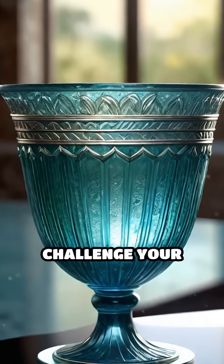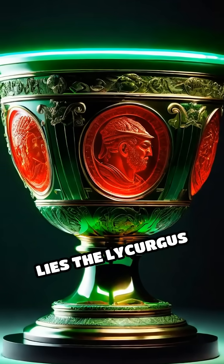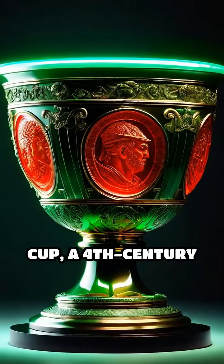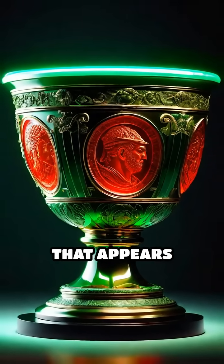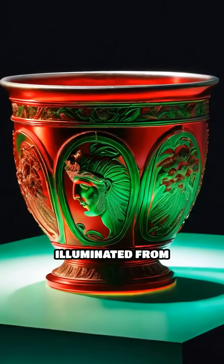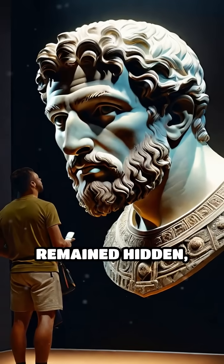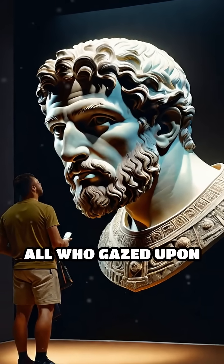What if a simple drinking cup could challenge your perception of reality? Deep within the British Museum lies the Lycurgus cup, a 4th century Roman glass goblet that appears green in reflected light but glows a mesmerizing red when illuminated from within. For centuries, its secrets remained hidden, baffling all who gazed upon it.